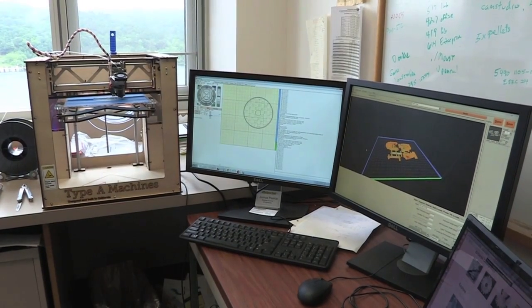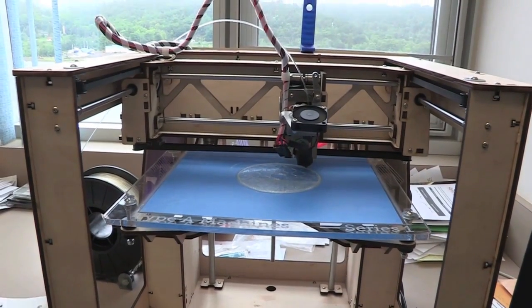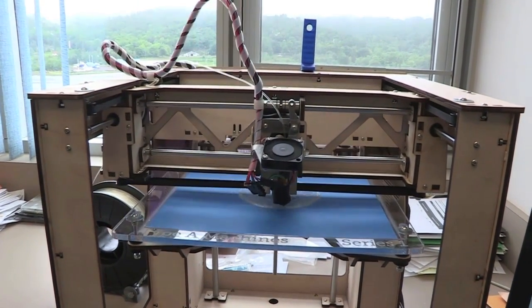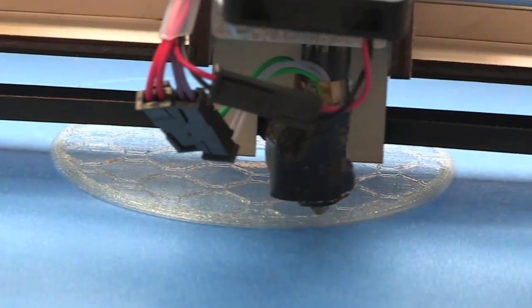For the first time in human history, open source 3D printing has allowed people to create enormous wealth without necessarily having that much money. A 3D printer is just like a two-dimensional printer where it lays out in plastic a design. It moves up a fraction of a millimeter, lays out that design again, and continues to build it up until you have a three-dimensional object.